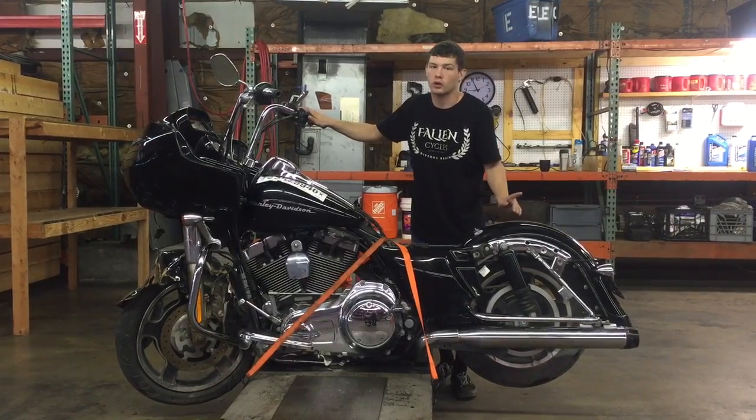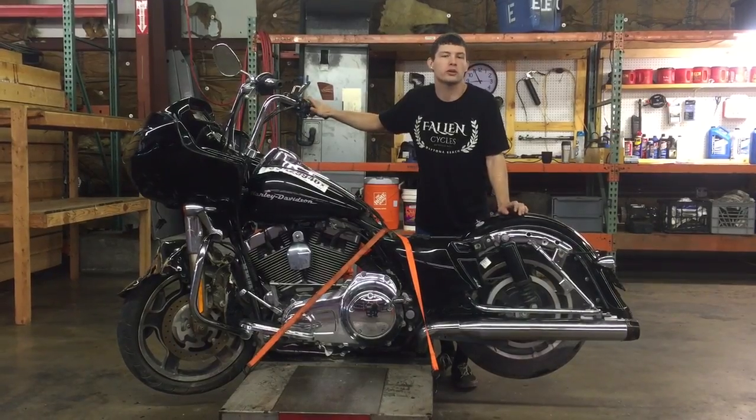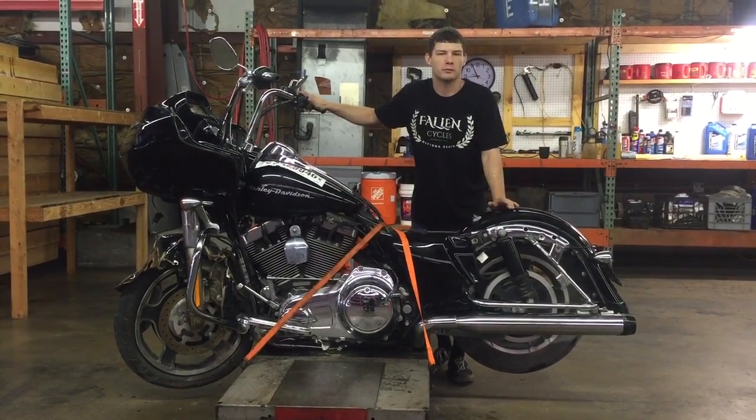We're going to go ahead and fire this bike up so, one, you can check out some of the electrical components, two, here at idle, and three, we're going to run it up and down the gears so you can check out the running components of this bike before we part it out.